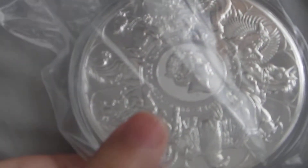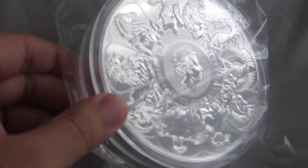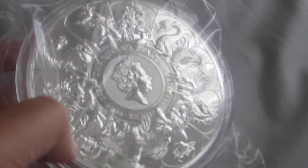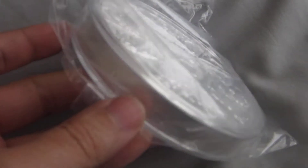Hi guys and welcome to another great video. In today's video we have an unboxing video, but also a video to share with you that we have purchased a brand new silver bullion coin.